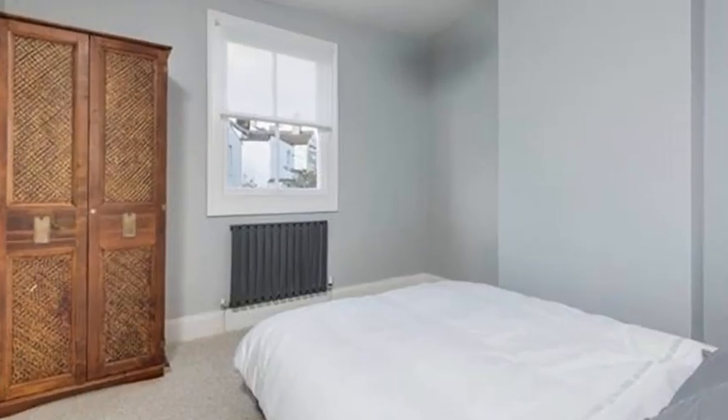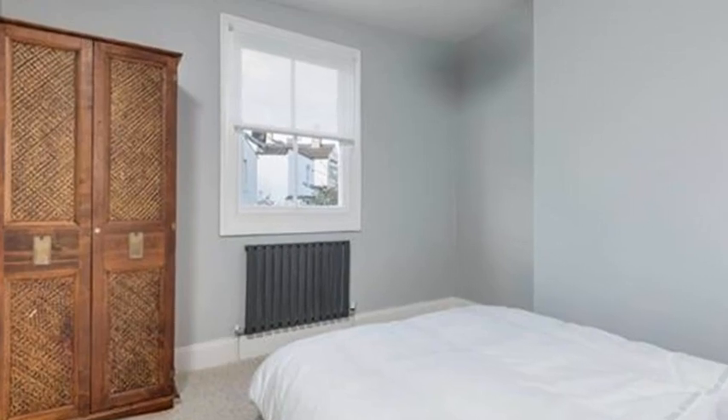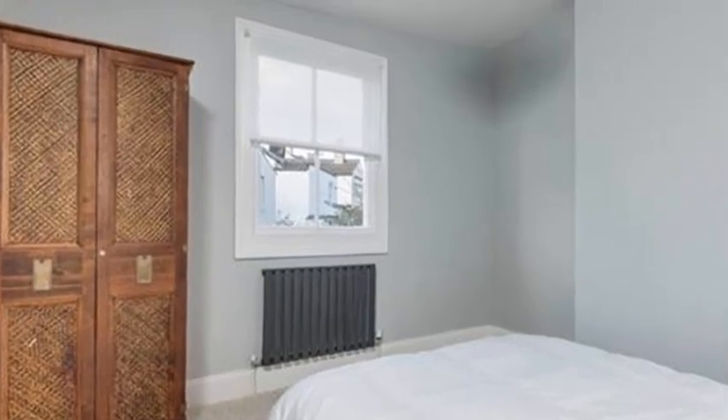At the far end of the hallway is the second good-sized double bedroom, with quiet and peaceful views over the surrounding gardens.